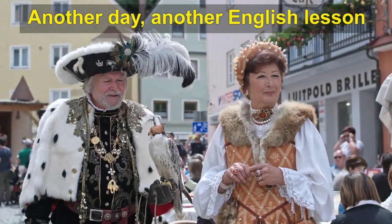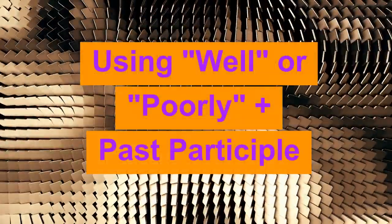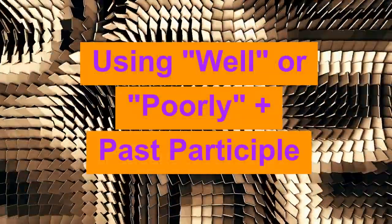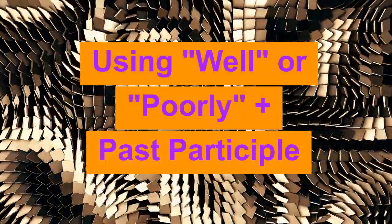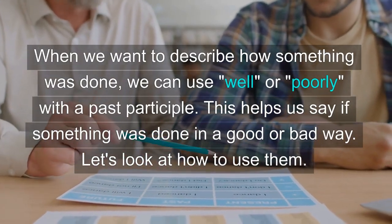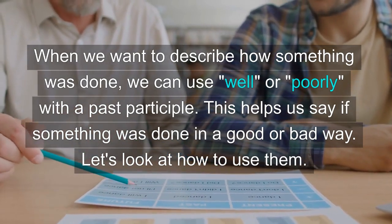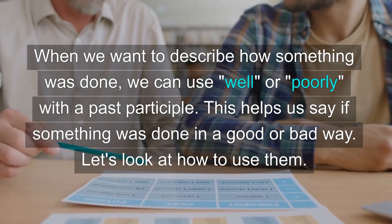Another day, another English lesson. Using well or poorly plus past participle. When we want to describe how something was done, we can use well or poorly with a past participle. This helps us say if something was done in a good or bad way. Let's look at how to use them.